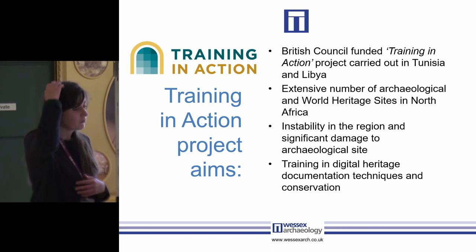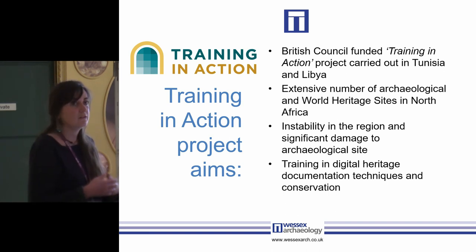The aim of this project was to enable local Libyan and Tunisian archaeologists to develop skills in heritage documentation techniques and preventative conservation. There are an extensive number of archaeological and world heritage sites in Libya and Tunisia, but instability in the region has put a lot of these at risk of destruction, and a lot of them are actively being destroyed at the moment, as you may have seen in the news about Tripoli.